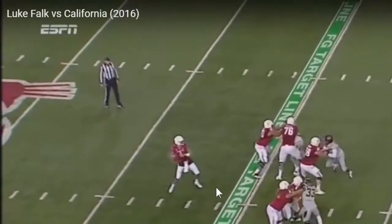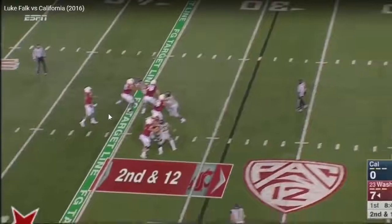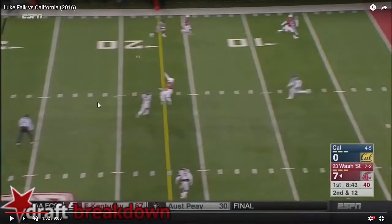He can't step through the throw. He tries to do so and you see that leg move out, but he doesn't have any further to go because it's already wide. To get any type of power on this throw, he has to push up off of his feet. And when you push up off the balls of your feet, the ball sails — goes right over the head of the receiver.